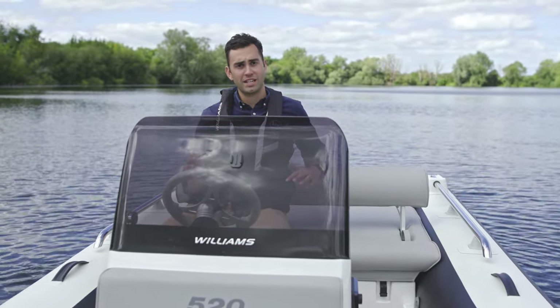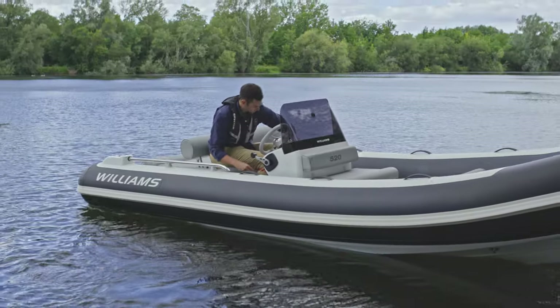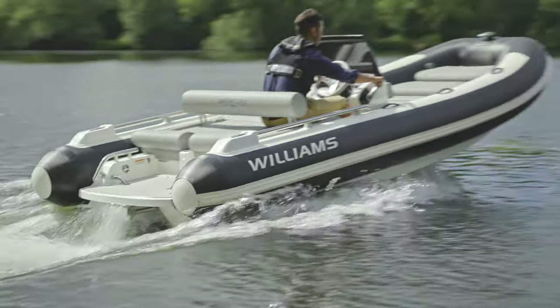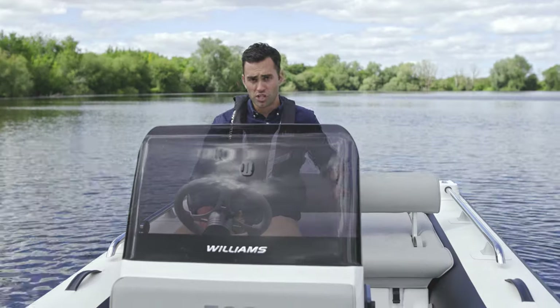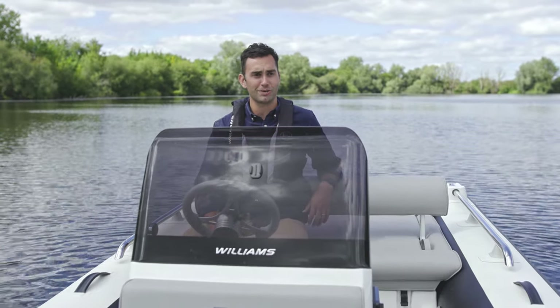We're here on our very own test lake, which is a two-minute drive from our factory. This allows us to test in proper conditions all of the tenders above four and a half metres. They will all come down here for a dynamic sea trial to ensure the engine is achieving full RPM, the steering works as it's supposed to, the handling is correct, and most importantly that there are no leaks on board before it goes to a customer.